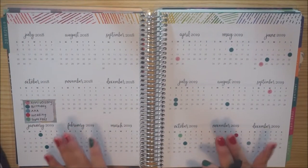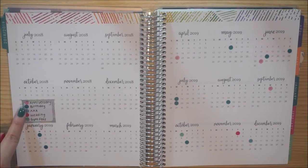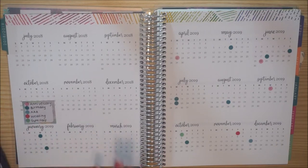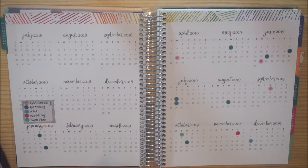As you guys can see, there's not too much going on here. We just have five different color dots. Pink is for anniversary. Teal is for birthdays. Blue is for our AAA membership. Red is for the wedding. And green is for our gym fees. These are just birthdates and anniversaries that we actually celebrate and buy gifts for, so we can plan for that accordingly.